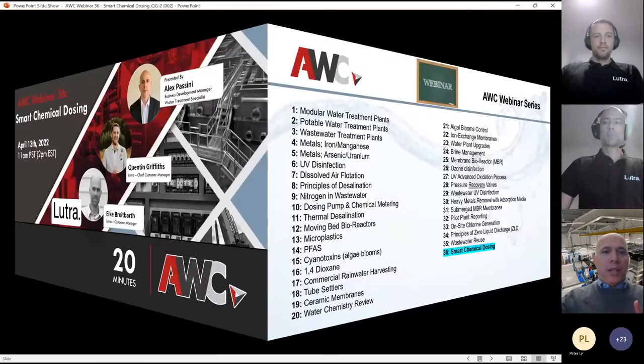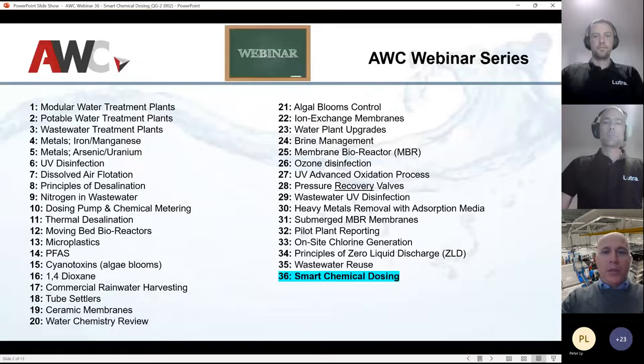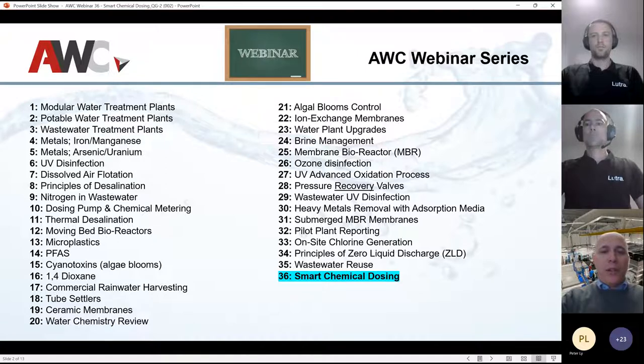Before we get started, just a short note on some of the webinars we've been working on — this is number 36, we're really going through these. If anybody's missed any of them, we do have recordings available and we'll have a link at the very end. The wastewater reuse recording is available but still not live just yet, so we'll send that out. We actually had quite a few emails come back with questions on it, so thank you for those.